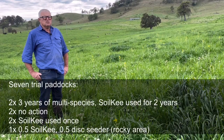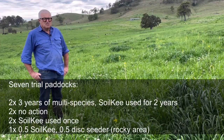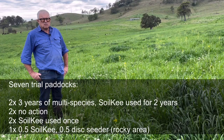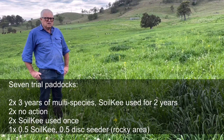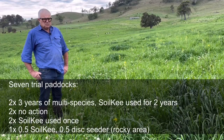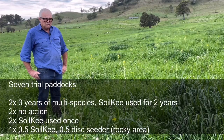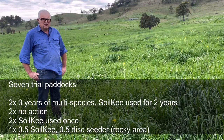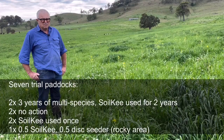We have two paddocks that are multi-species for three years, two of those planted with a soil key for two years in a row. We have two paddocks that we've done nothing with at all. We've got another two paddocks that we have planted with a soil key once. And then we have another one where we've planted with a soil key once for half of it, and the second half, which was a bit too rocky to use the soil key, we used a disc seeder.